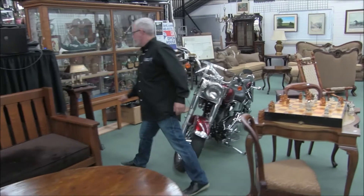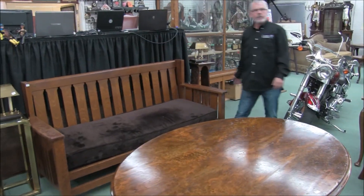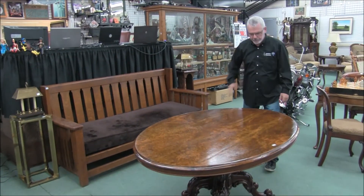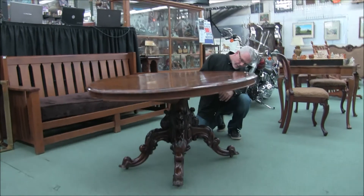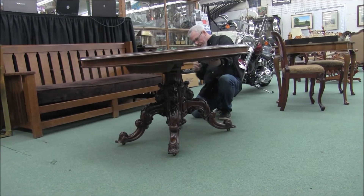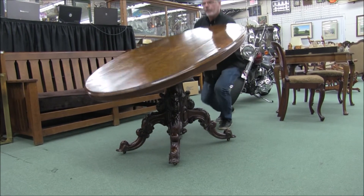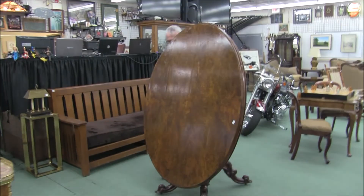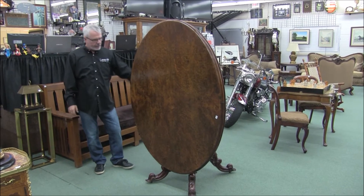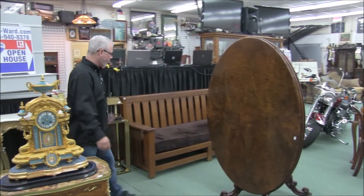Over here, interesting pieces — this has got a nouveau influence. This is about a seven-foot mission arts and crafts or mission-style settee in beautiful condition. Take a look at the base on this loo table — I think it's probably the most substantial one I've ever seen. Victorian original finish on that one. Burled walnut match grain top — look at how easily it operates, it just unlocked like butter. Absolutely a fantastic piece. I don't think I've seen one quite that substantial recently, if ever.